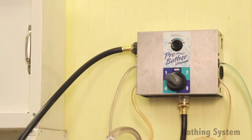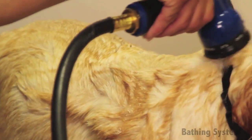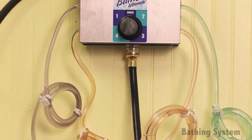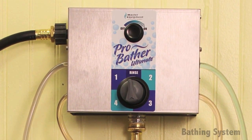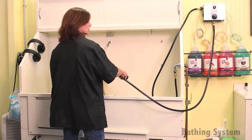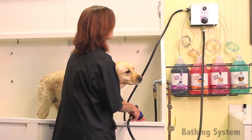Our ProBather bathing system is a non-electrical system that uses the principles of physics and water pressure to create an ideal blend of shampoo and water. The suction created by your existing water pressure helps draw shampoo up into the water stream via a connecting pipe. The advantage of using our bathing system is that you're always using clean water, and it operates without electricity, so there are no electrical parts to worry about burning or being damaged by water.